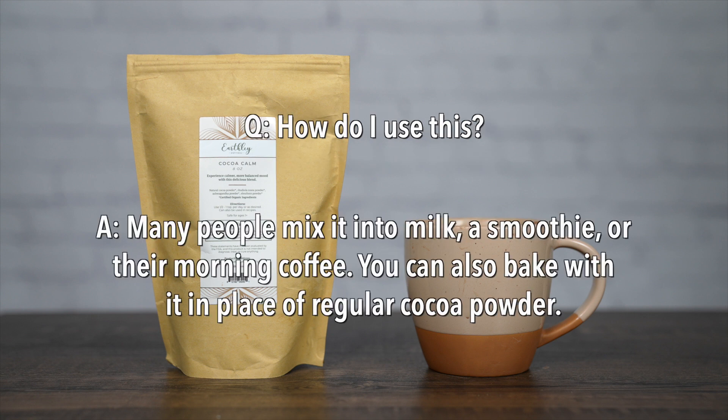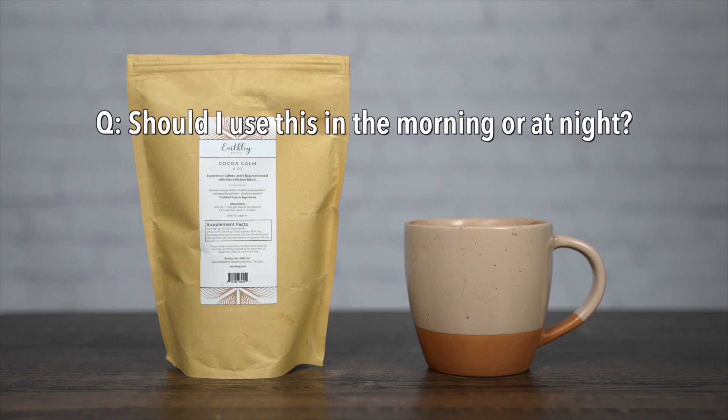How do I use this? Many people mix it into milk, a smoothie, or their morning coffee. You can also bake with it in place of regular cocoa powder. Try our calming chocolate peanut butter cup recipe found on the Modern Alternative Mama blog.